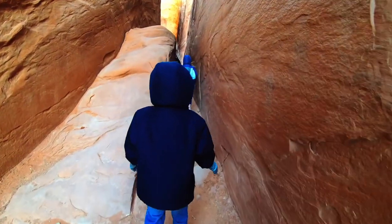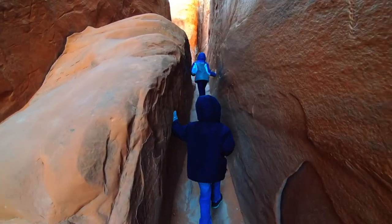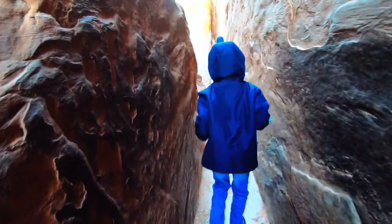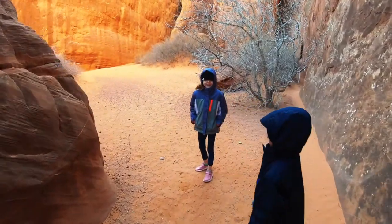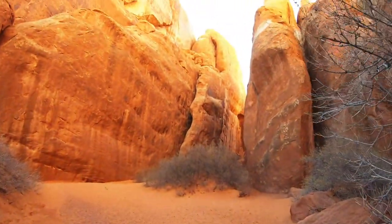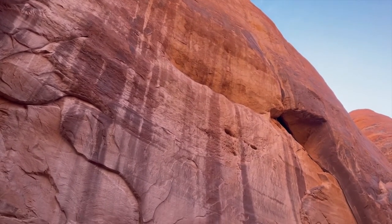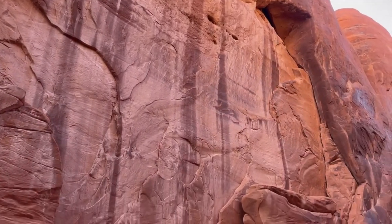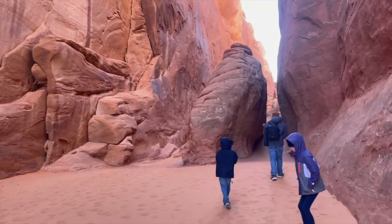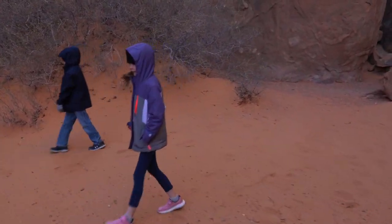You've got to go because there's people coming this way. We got to go. What do you guys think? Good.